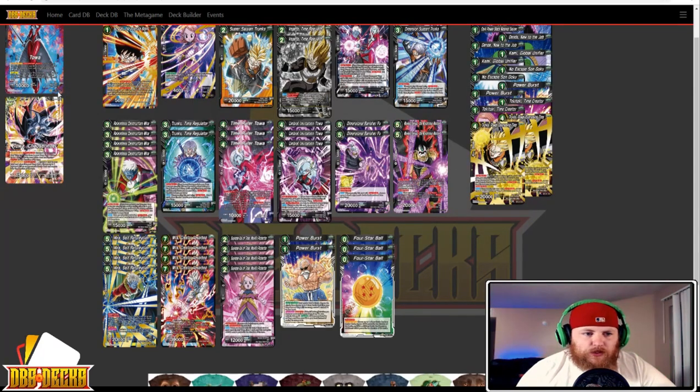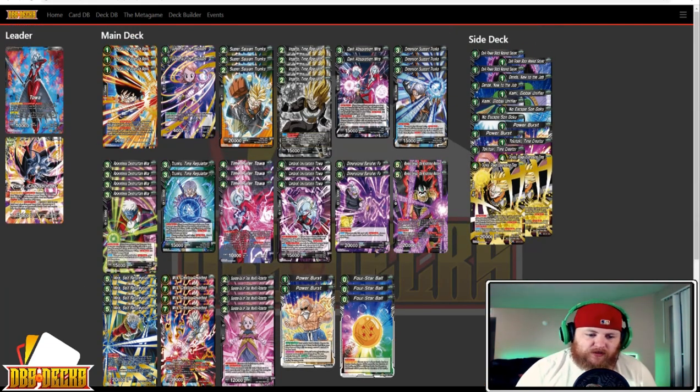Four Relentless Destruction Mira — a target to search off our leader; whenever it comes into play via Overrealm, your opponent discards a card, and it's a 15k. Two Trunks Time Regulator — searching more cards at the top of the deck. Three Time Ruler Toa and three Umbral Invitation Toa — your steal-your-stuff package, as well as the Toas needed to go up into the Mira chain. Two Dimensional Banisher Fuu — great removal. Two Masked Saiyan the Mysterious Warrior — more removal, both double strikers, and Fuu is searchable off the leader ability. Four Mira Self Reformation going up into Mira Creator Absorbed — really the win con of the deck. Jordan wasn't attacking until he could get up into these Miras, get the opponent's hand down to nothing, then give it crit and start swinging. It's more of a hand destruction strategy than anything.